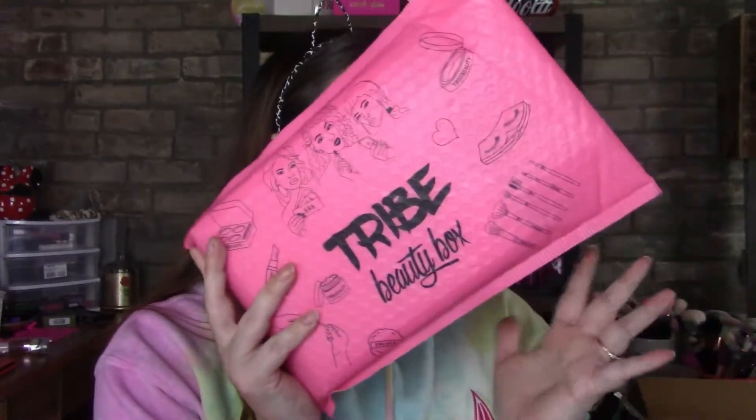Hi everyone, welcome back to my channel. I'm Roxanne. Today we're going to be doing the Tribe Beauty Box — although now it's in a bag. Tribe is a bi-monthly box, so you only get it six times a year. It is $39.99 American plus shipping. It is a Canadian subscription box that ships from Canada.